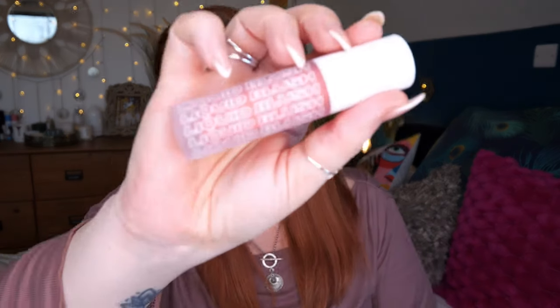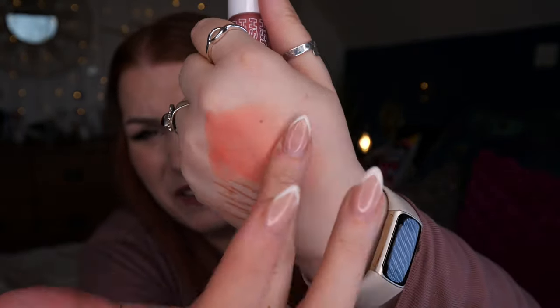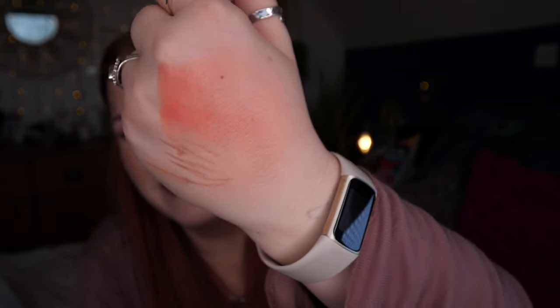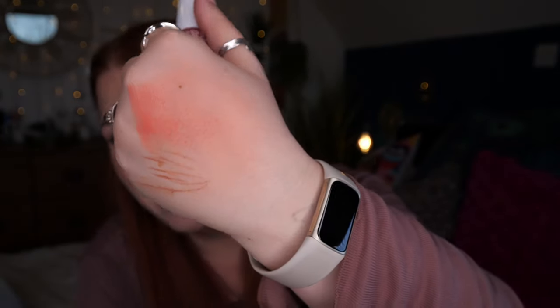Next is B by Beauty Bay — their own brand — Liquid Cream Blush in shade Peaches. It's a big applicator. The colour is really pretty — let me see how it blends. I've put a bit too much on but once blended out it looks gorgeous. I do love a coral blush. It's a mousse-type formula, which is nice. I really like that.